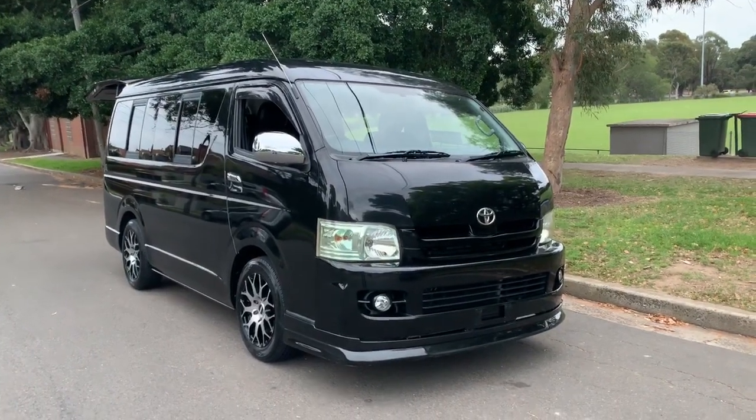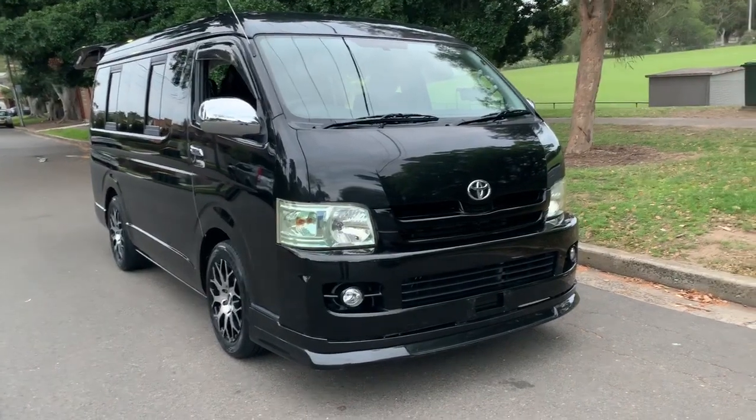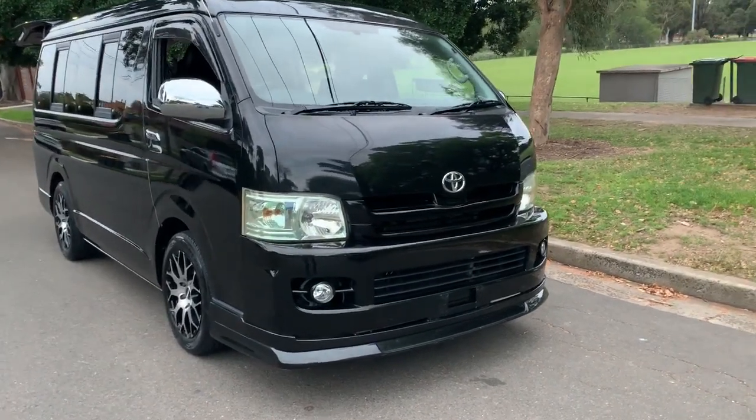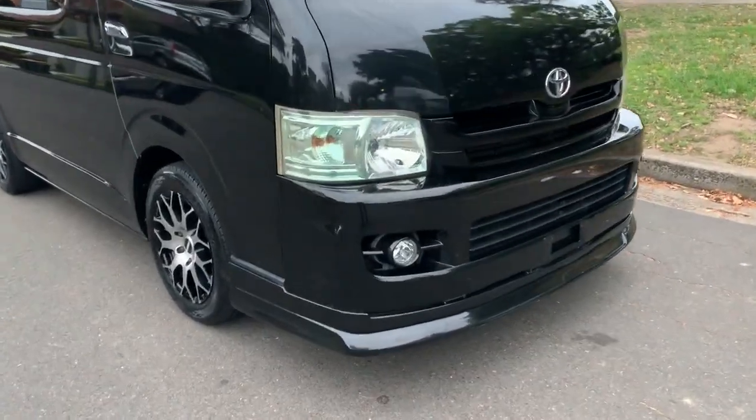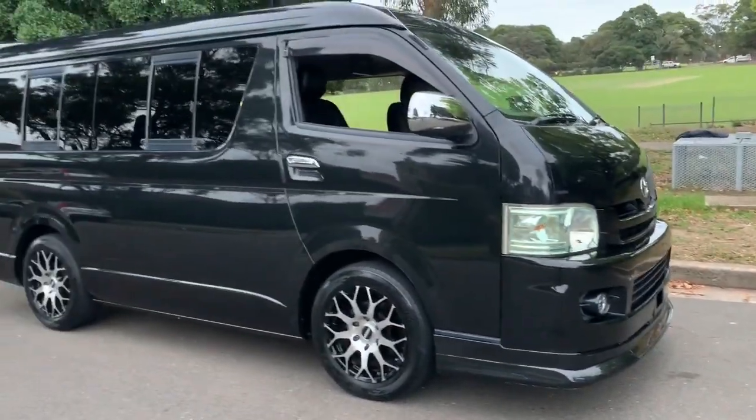is. The GL means you get the chrome door handles and mirrors, the driving lights, the colour-coded bumpers. This has got an aftermarket little front lip spoiler that looks cool — not too low, but just gives it that little